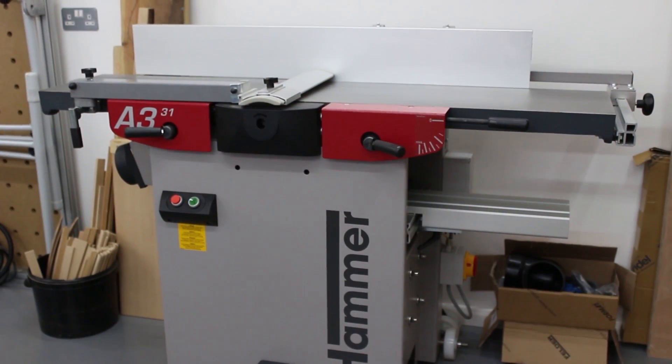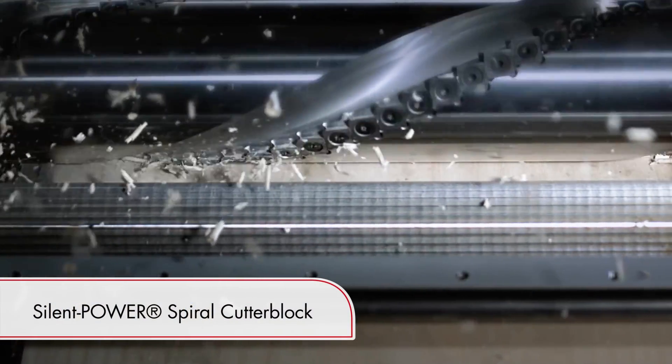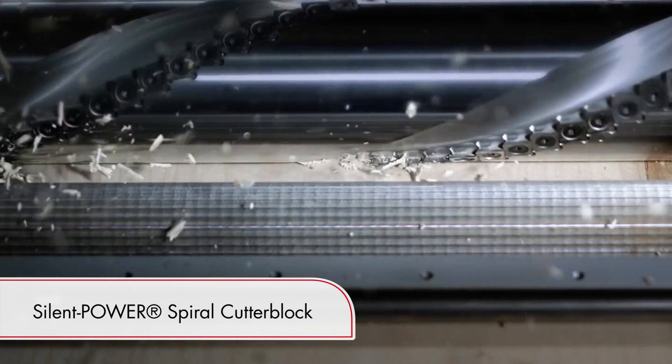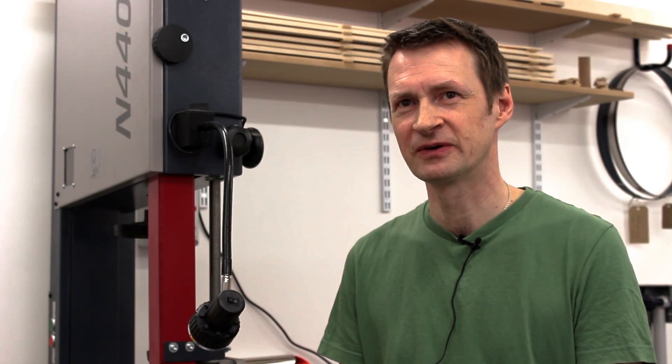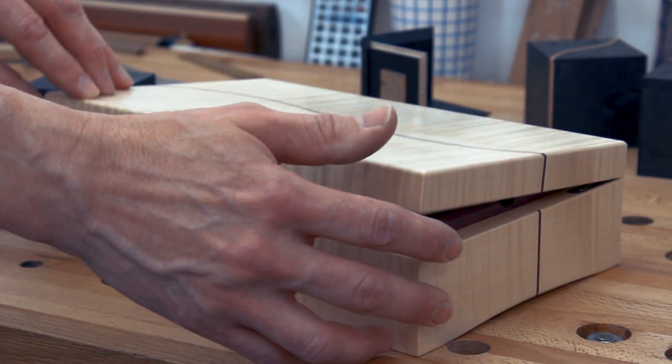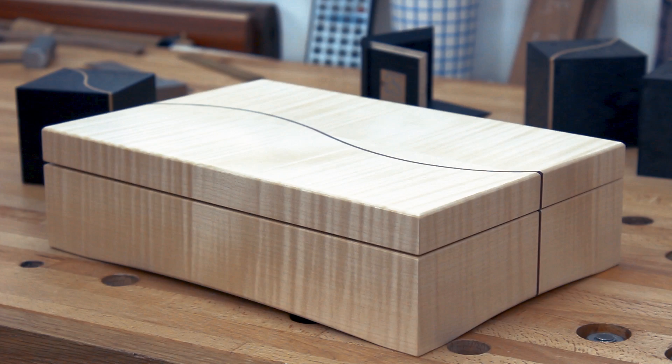I also have a planer thicknesser with the spiral block, and because it's got a shearing action, for the timbers I like to use — European walnut quite a lot, and sycamore — ripple sycamore is particularly prone to chipping out, especially on the final pass if you're taking it quite thin. But with the spiral block it's just not an issue at all; it's pretty much just a very light sanding and it's ready for finish.